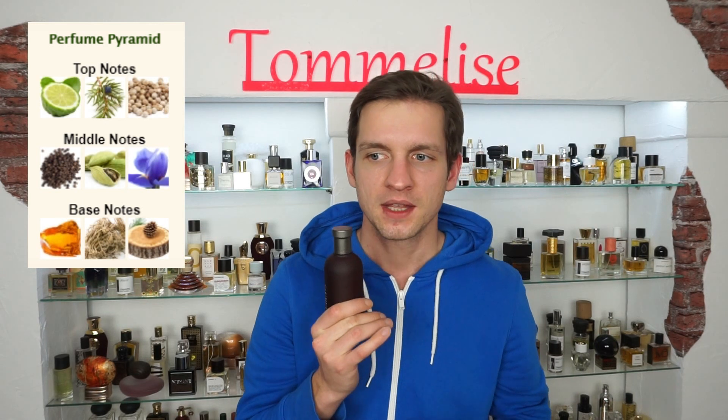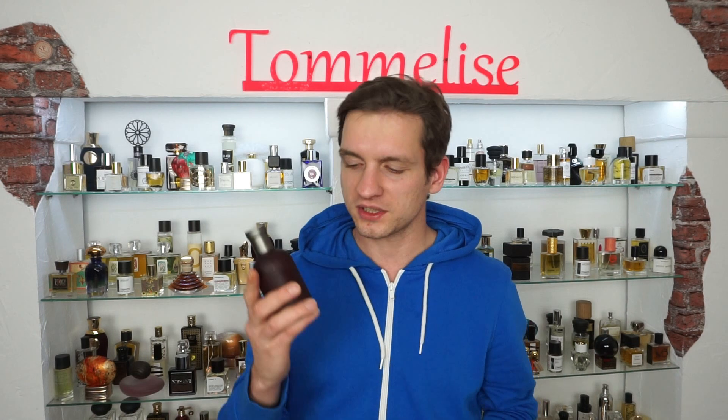I use this actually very often, but always outside. I don't think that people who are not into fragrances would like this perfume indoors because it could be kind of overwhelming. But if you're going outside and it's cold, you get a real warm and cuddling feeling out of this perfume, so it's a really great one.